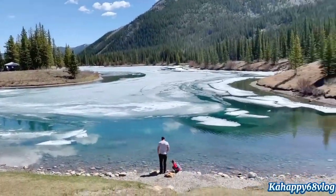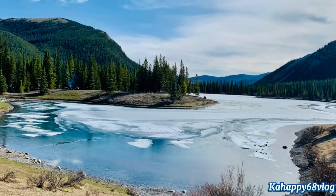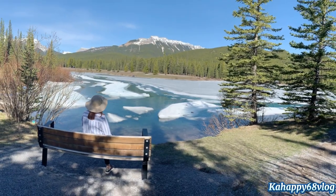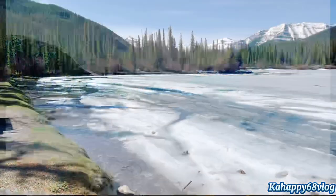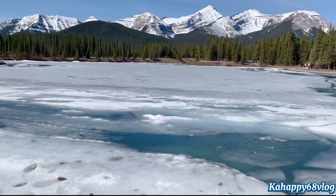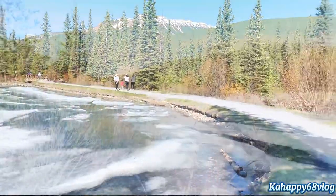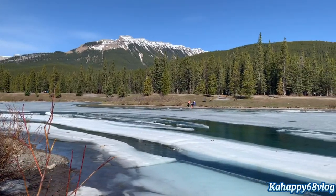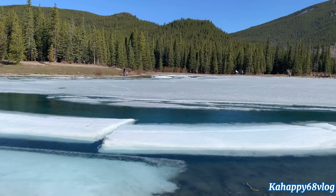Forget-Me-Not Pond is a 0.6 mile loop trail located near Kananaskis, Alberta, Canada, that features a lake and is good for all skill levels. The trail is primarily used for hiking, walking, and bird watching. Dogs are also able to use this trail but must be kept on leash. The pristine emerald water of the pond is backed by an astonishingly picturesque panorama of the Rocky Mountains. It's truly one of the most spectacular scenes in Kananaskis.